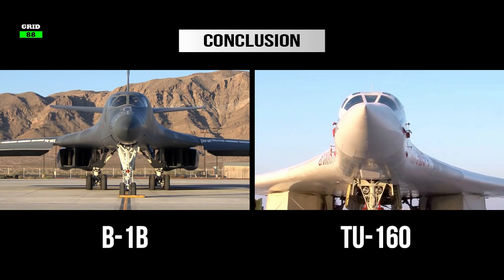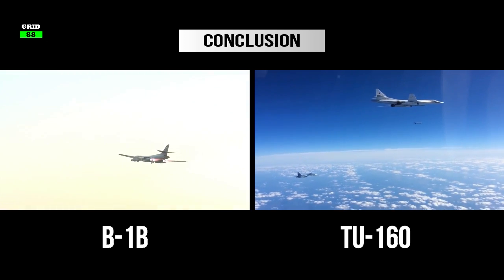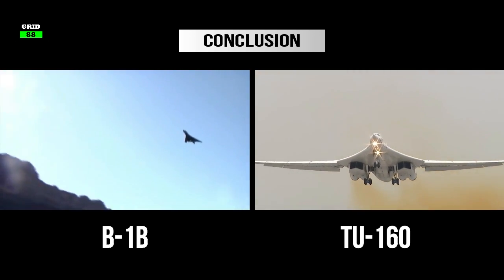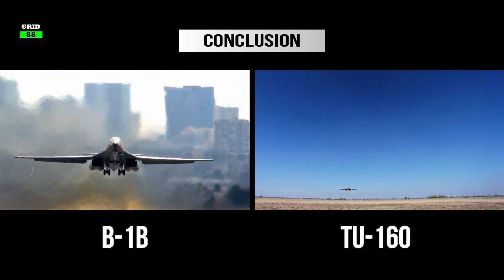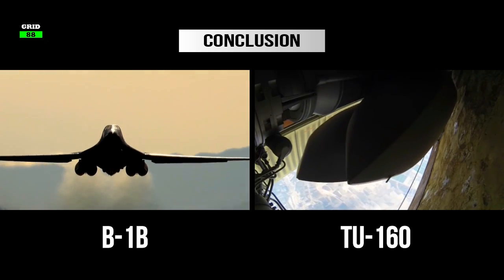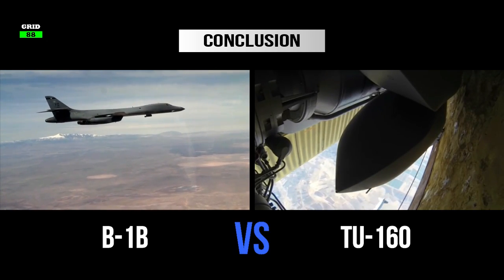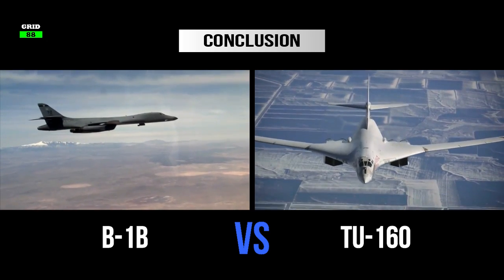Both strategic bombers are similar in appearance but belong to different classes of combat aircraft. The Tu-160's primary role is being a strategic missile carrier, while the B-1B has the ability to penetrate highly contested airspace using a combination of speed, terrain masking, and reduced radar cross-section. The Tu-160 is larger and faster than the B-1B and has greater combat range, though the B-1B has a bigger payload capacity. So, what are your thoughts regarding which bomber aircraft is better — America's B-1B Lancer or Russia's Tu-160 Blackjack? Let us know in the comments section, and be sure to check out our other military videos.